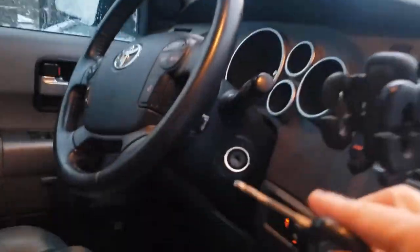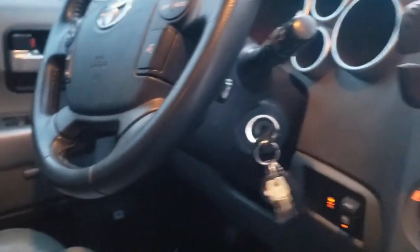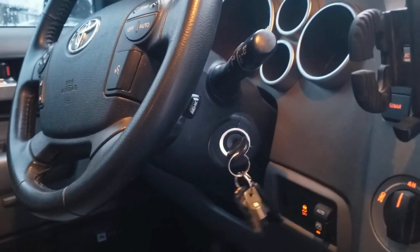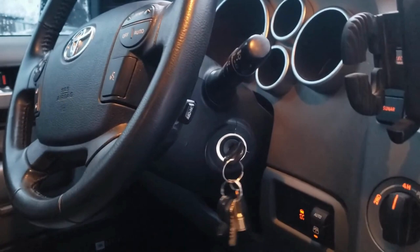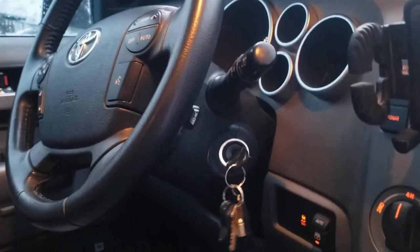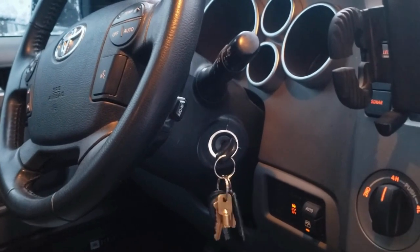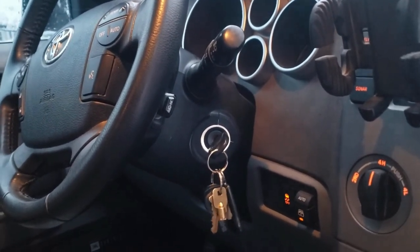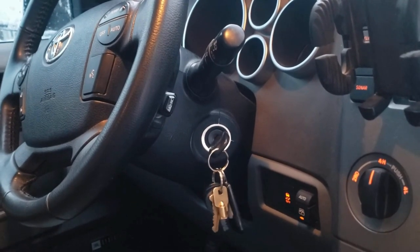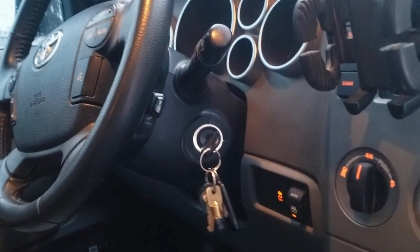If you've never used a remote starter, you just put the key in your vehicle after it's already started — turn it, but not all the way, because the engine is already running. Put your foot on the brake and drive away. My favorite winter item is my remote starter; I can't imagine living without it. When I have a super icy windshield, it just helps having the car on for even two minutes to get that ice off.